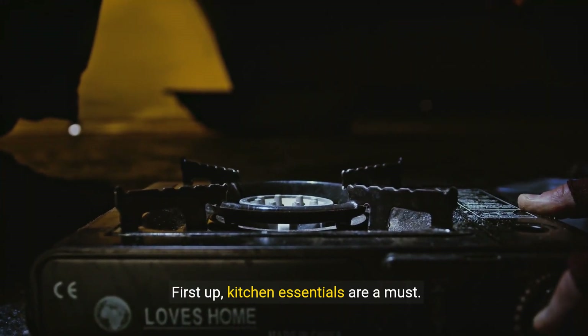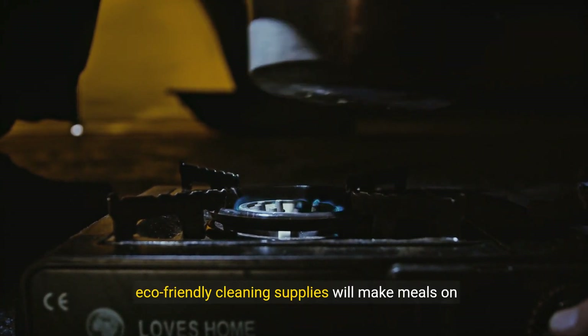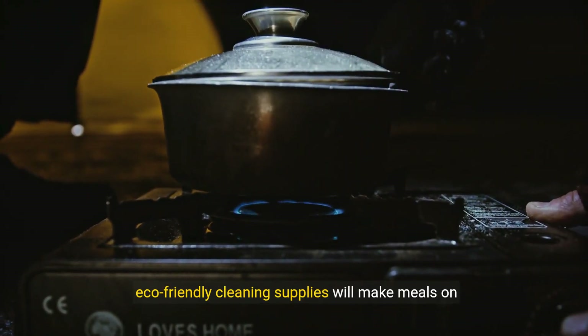Kitchen essentials are a must. A portable stove, lightweight cookware, and eco-friendly cleaning supplies will make meals on the go a breeze.